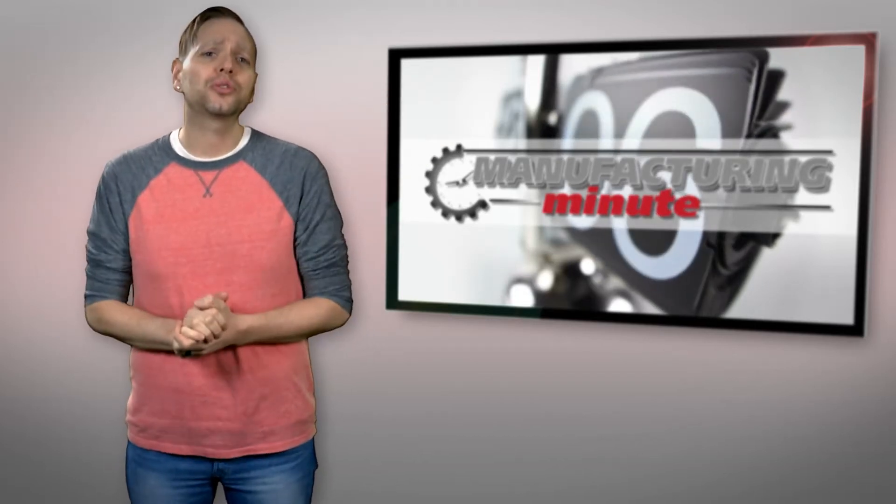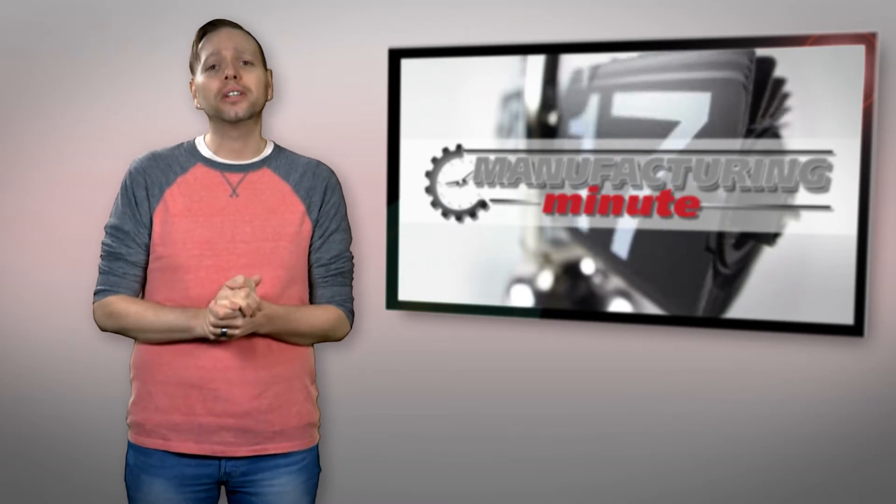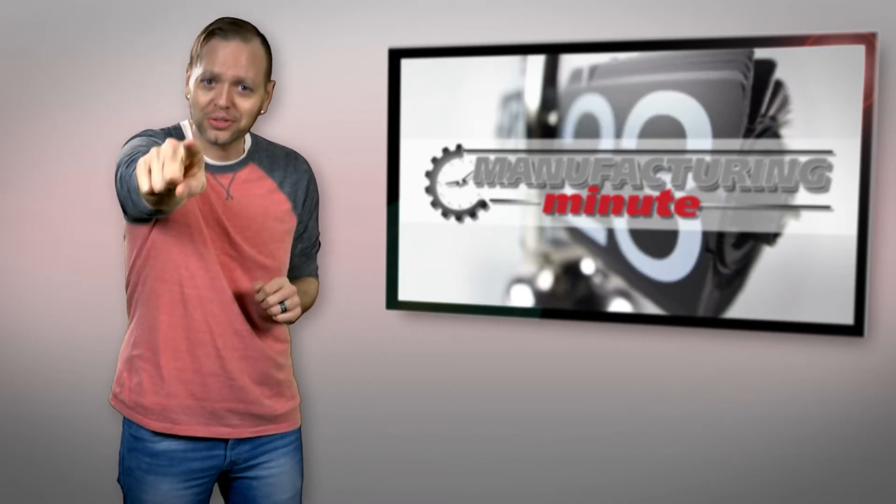In this episode, Boeing considers 3D printed titanium parts for its Dreamliner and a hydrophobic material. Welcome to your Manufacturing Minute.